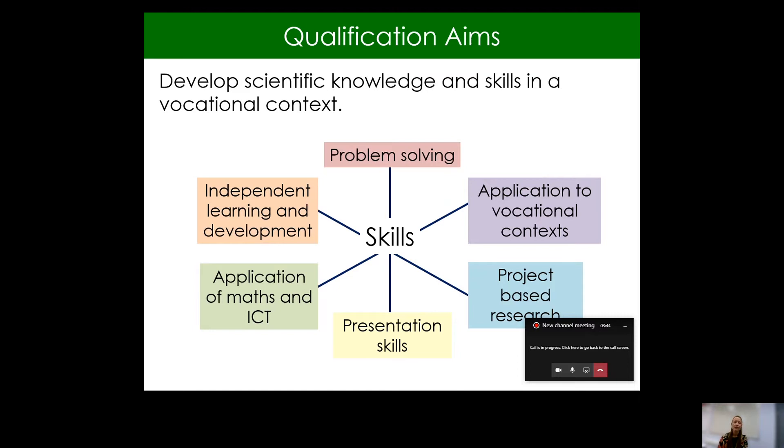So the aims of the qualification. This qualification aims at developing scientific skills and knowledge, particularly in a vocational context. So it is learning lots more about biology, chemistry and physics, but putting them into a context of applying those skills, presenting information, and independent learning with quite a lot of project-based research.